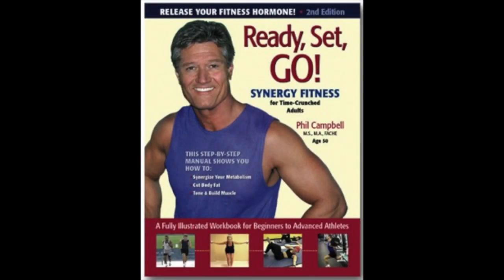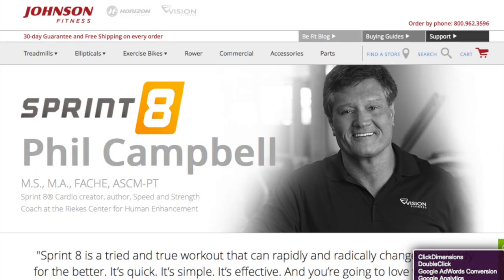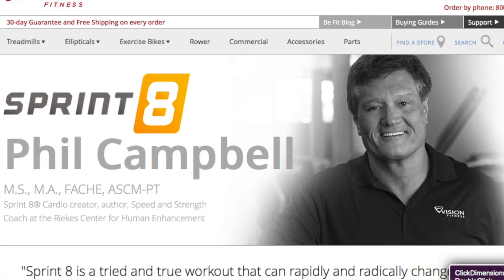All this is based on Phil Campbell's book called 'Ready Set Go' and his Sprint 8 program. This type of high intensity interval training actually produces so much HGH that it mimics an HGH injection, and because of that, there is no test for Olympic athletes for human growth hormone because their levels would be so high it would create a false positive.